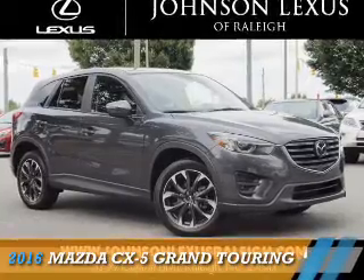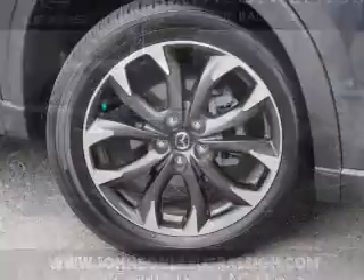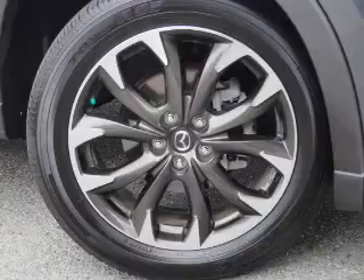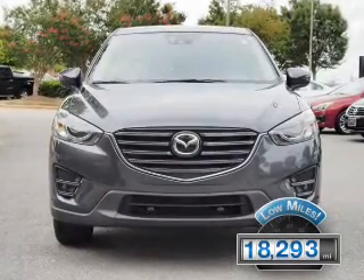Presenting the 2016 Mazda CX-5. It's powered by a 2.5-liter four-cylinder engine and a six-speed automatic transmission. With fewer than 20,000 miles, this vehicle has a long road ahead.